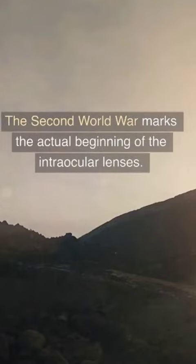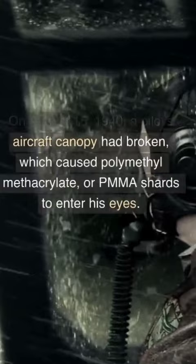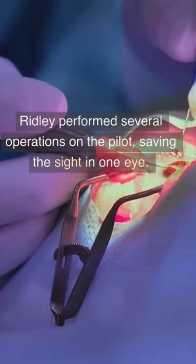The Second World War marks the actual beginning of the intraocular lenses. Harold Ridley was a civilian ophthalmologist who performed surgery on Royal Air Force pilots who had eye injuries during the war. On August 15, 1940, a pilot's aircraft canopy had broken, which caused polymethyl methacrylate, or PMMA, shards to enter his eyes. Ridley performed several operations on the pilot, saving the sight in one eye.